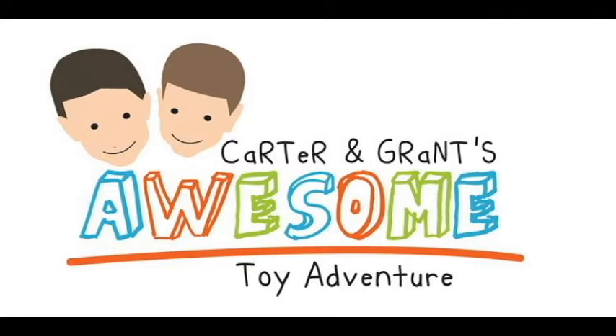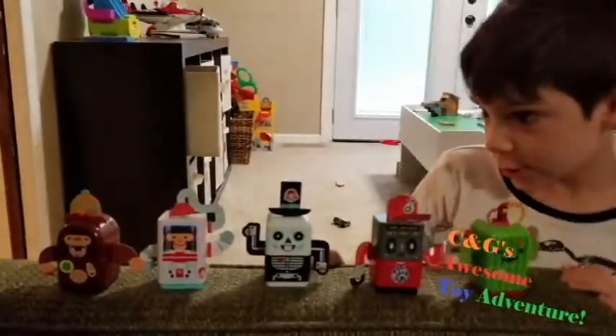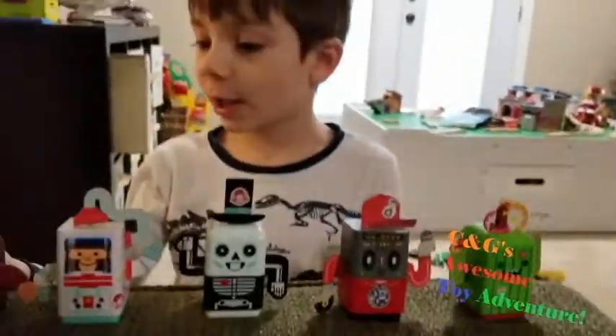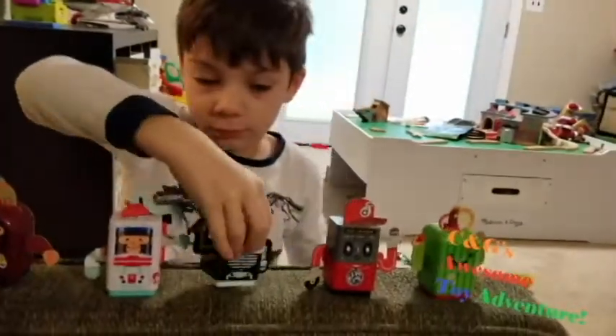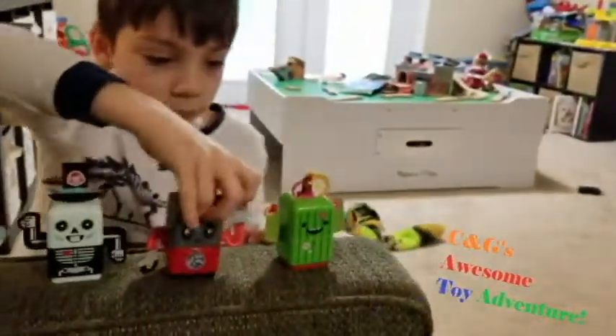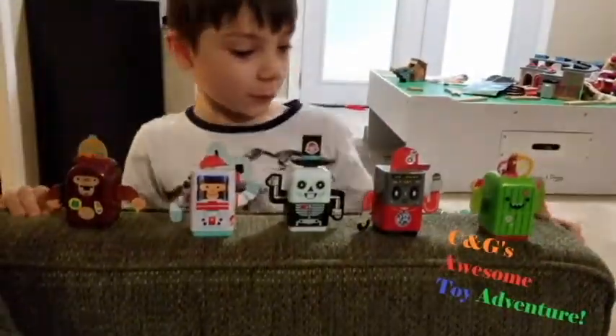Carter and Grant's Awesome Toy Adventure! We have a Wendy's Toy Collection. These are all the ones I have, and I'll show you my favorite ones.